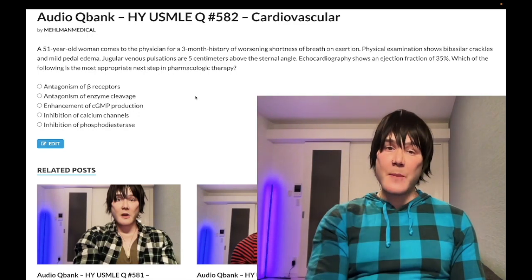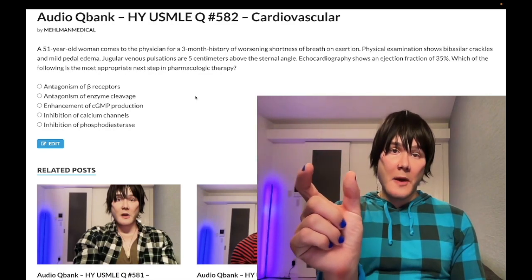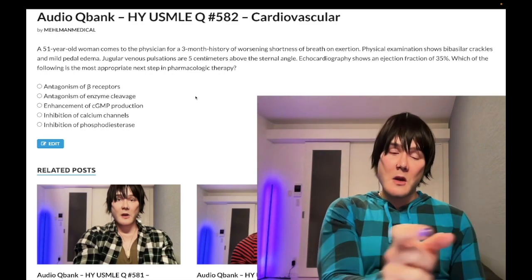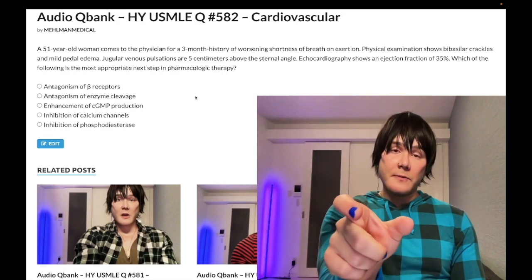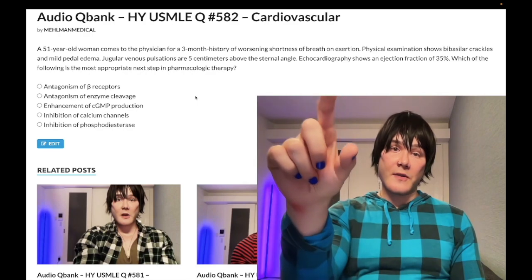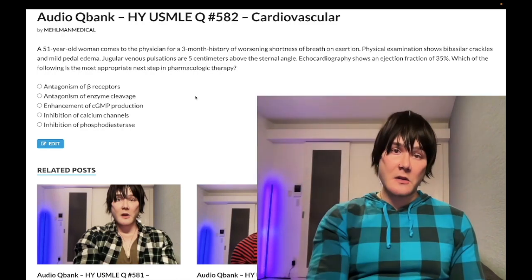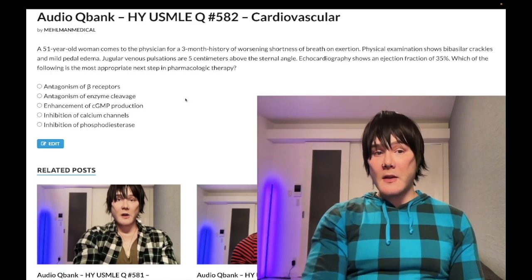ACE inhibitor or ARB first; if insufficient, we add a beta blocker. Then we ensure the patient is euvolemic — if they have bad peripheral edema or low oxygen sats or pulmonary edema, we can add furosemide, a loop diuretic. Furosemide doesn't decrease mortality but is typically added after the beta blocker. After that we can add spironolactone, an aldosterone receptor antagonist, then the combination of hydralazine and nitrates, which does decrease mortality.